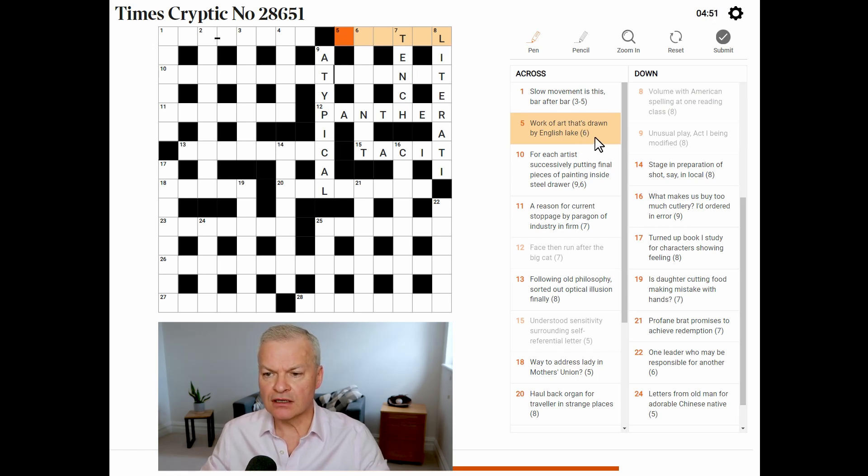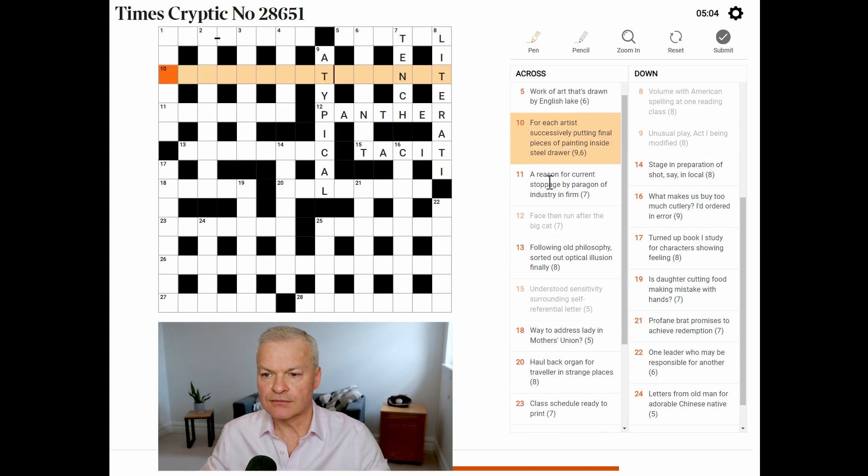Work of art — could this be pastel? That's drawn. Could 'past' be 'drawn' and then English lake E-L? Don't know. Wow, this was a brute of a clue.